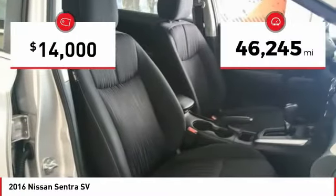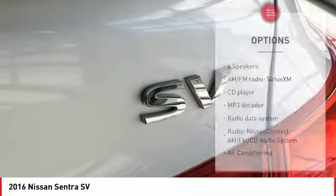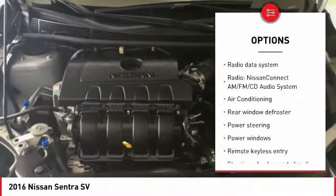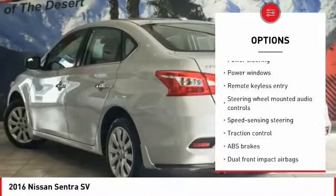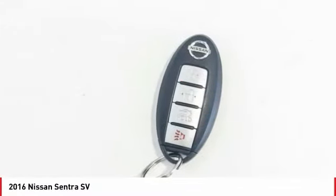This vehicle has less than 50,000 miles. Here are some of this vehicle's great options: traction control, dual airbags, air conditioning, power steering, security system, power windows, electronic stability control, CD player, trip computer, rear window defroster.